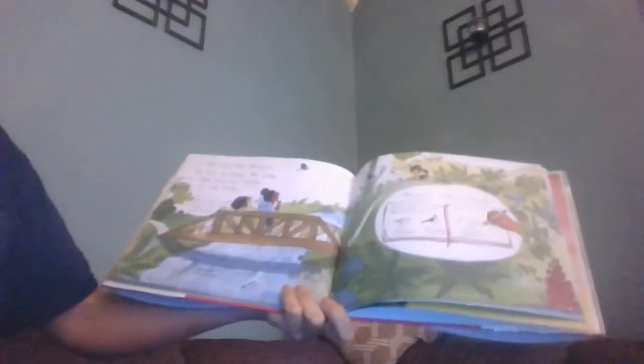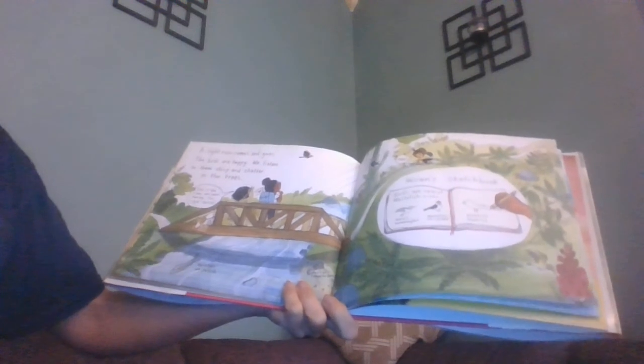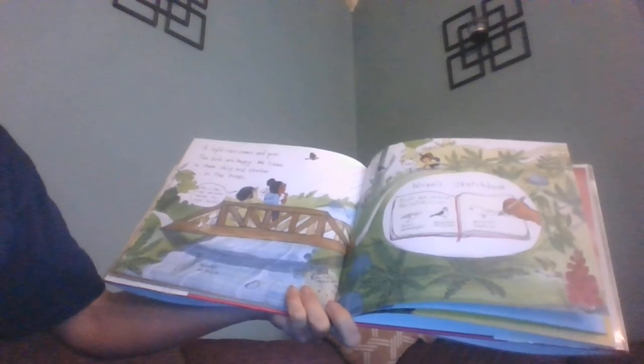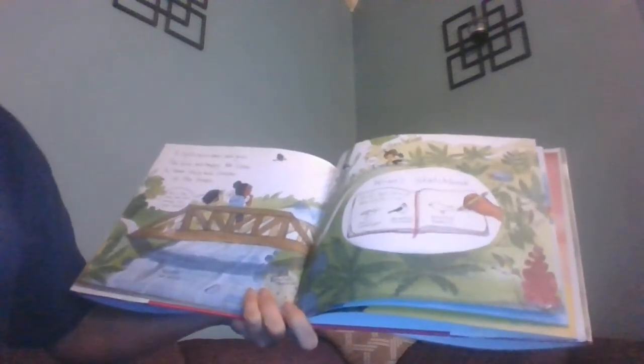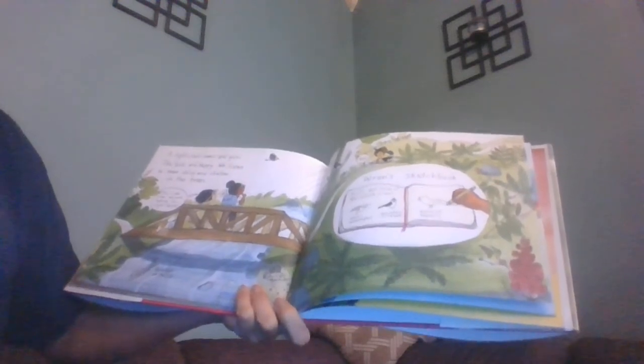Now a light rain comes in and then goes. The birds are happy and we listen to them chirp and chatter in the trees. This is the river we were looking for. Wren's sketchbook says the birds we saw at Whitefish River were Anna's hummingbird, a mountain chickadee, and a mountain bluebird.